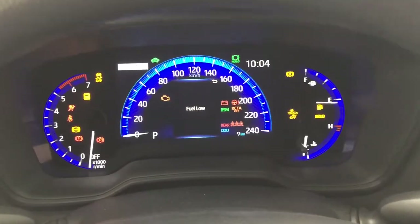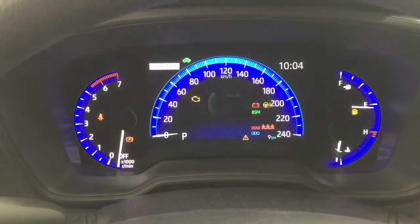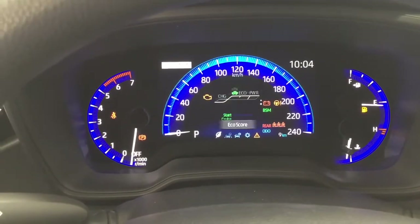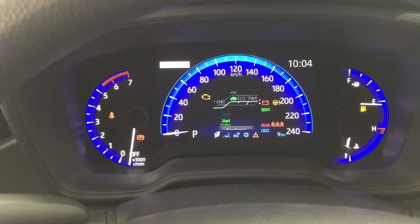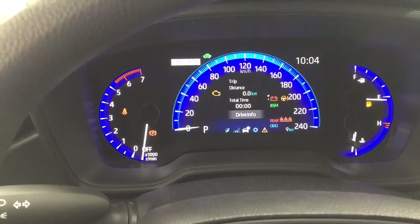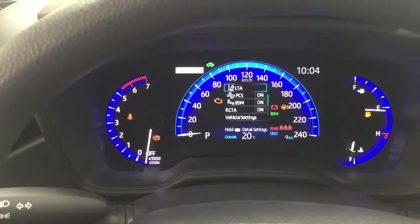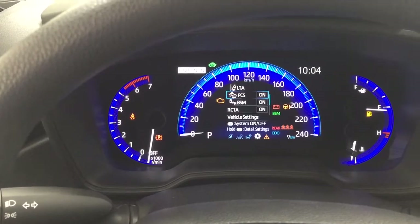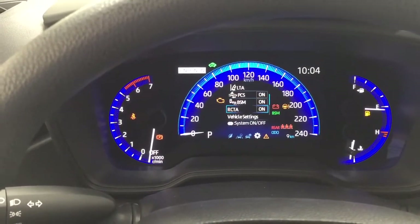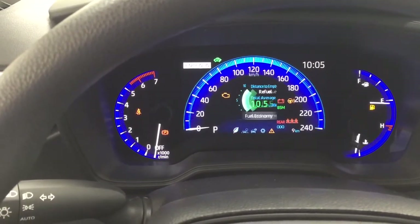Taking a closer look at the multi-informational display, you'll see a variety of features including your digital clock. Scrolling through, you have fuel economy with distance to empty and your eco score. You can also view lane departure alerts, trip info, energy monitor, and the settings menu with lane trace assist. You'll also find the pre-collision system, blind spot monitoring on/off, rear cross traffic alert, and additional features, finishing with the messages menu.